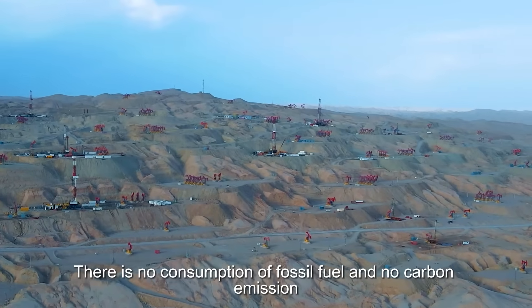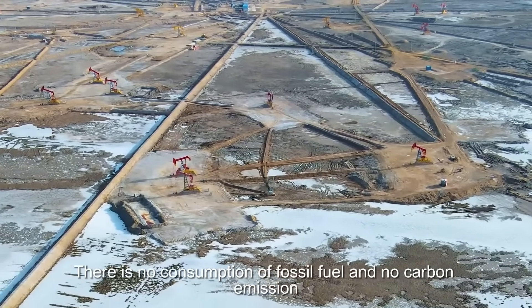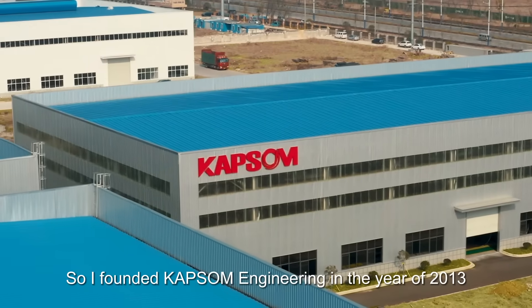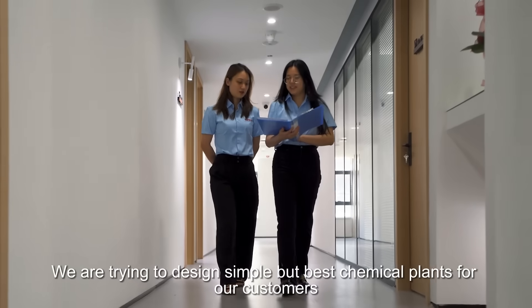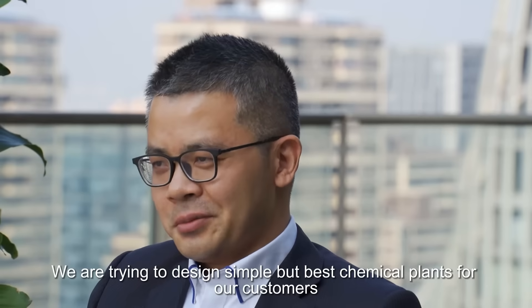There is no consumption of fossil fuel and low carbon emission. This great vision drives CAPSAM into this field, so I founded CAPSAM Engineering in the year 2013. We are trying to design simple but best chemical plants for our customers.